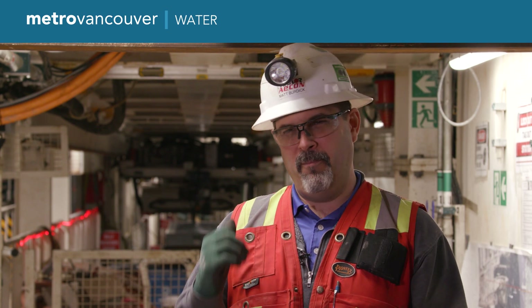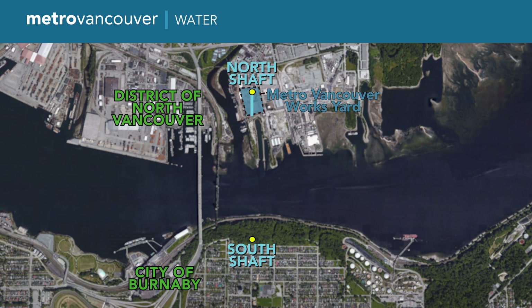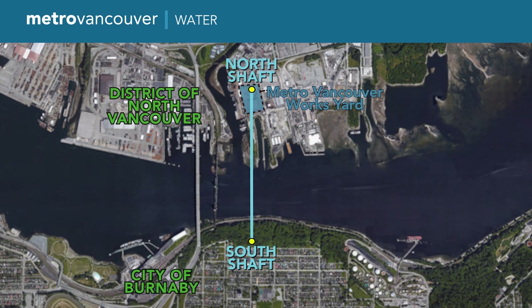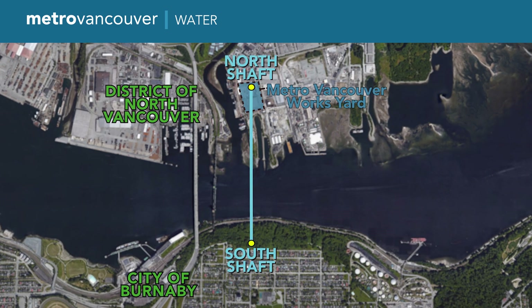That's all we do — we build an underground factory to bring segments in, erect them, and pull dirt out. The new water supply tunnel will be just over a kilometer long and will replace the older existing water pipe. It will be earthquake resilient and will help meet the growing demand for drinking water in the region.